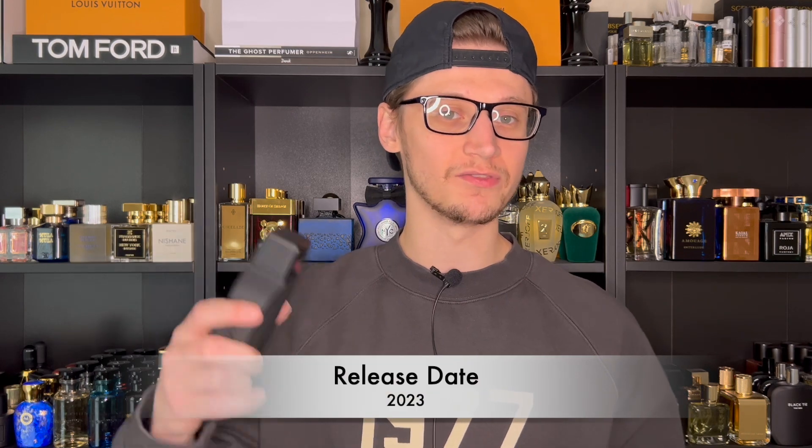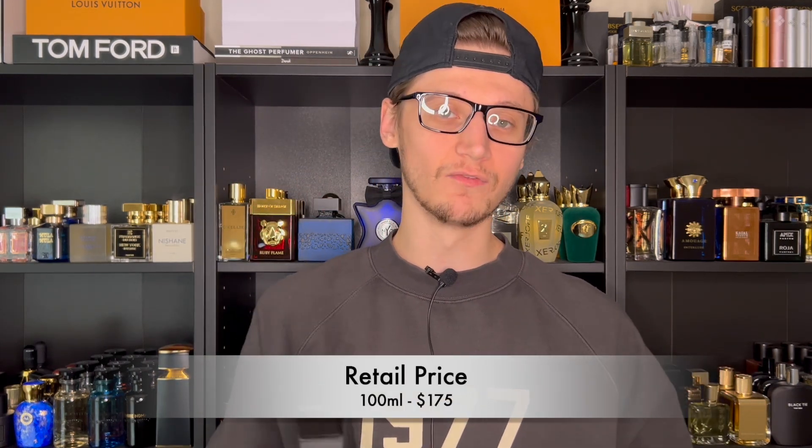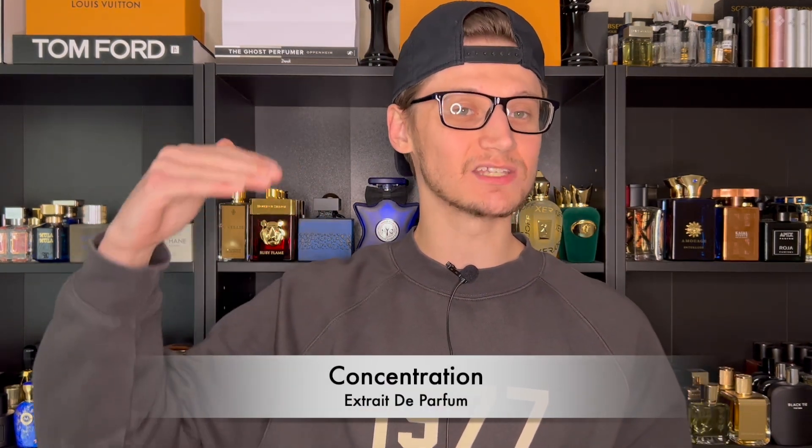Let's go with some information. This was launched in 2023 — it just came out this month. As far as the retail price, the only size it comes in, which is the 100 ml, is going to run you $175. However, when you use my code, you can get it for around $140 with that 20% off. The concentration is actually an extrait de parfum, meaning it is the highest concentration of perfume oils. Toomey also released Awaken Distilled, which was an extrait de parfum version of the original Awaken, so the last two releases have been extrait de parfum, which does make it a little more worth it for that price tag.